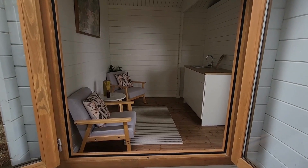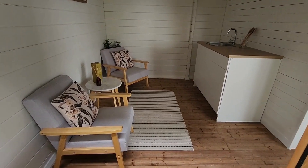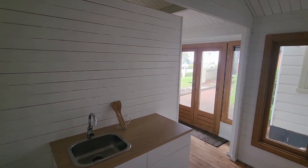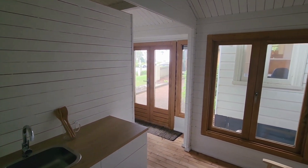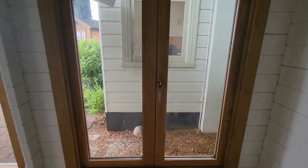The left hand wing of the cabin is designed as a kitchenette and spacious sitting area with two armchairs. Once again there's plenty of natural light, as well as vented windows and a good outlook, no matter where you put this cabin.